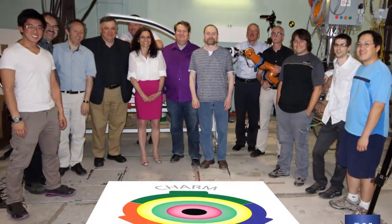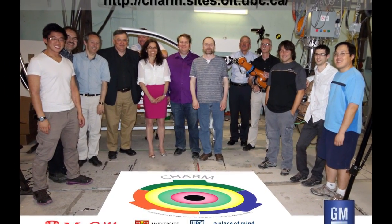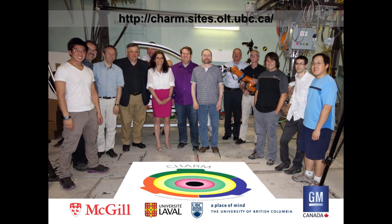Thank you for viewing this presentation. Technologies showcased in this video were jointly developed by the University of British Columbia, University of Laval, and McGill University. Funding for this research was provided by General Motors Canada and the Natural Sciences and Engineering Research Council of Canada. For more information on this project, please visit charm.sites.olt.ubc.ca.